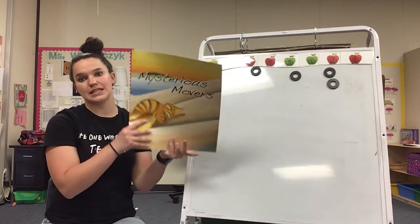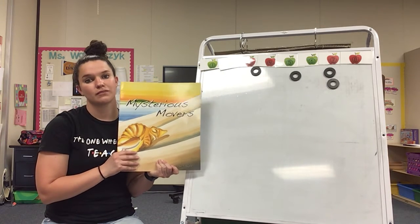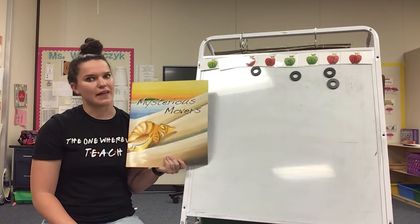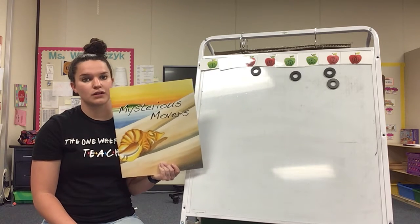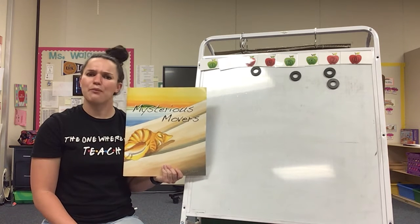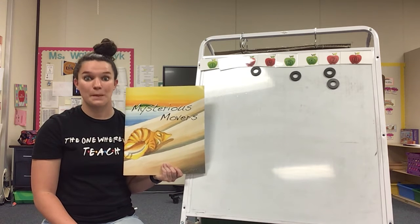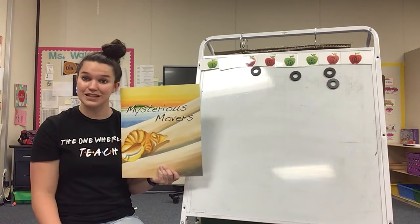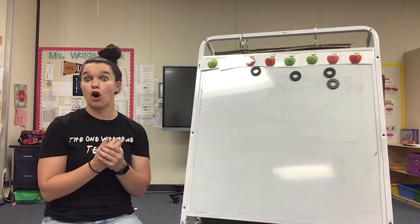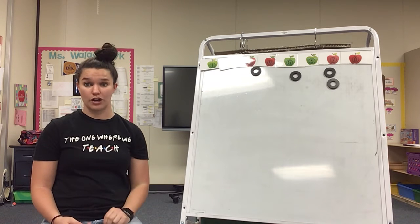Now, what were the two mysterious movers from this story? Do you remember? Wind and water. What was something that the wind moved? And what was something that the water moved? And our seashell, right? Now, we're going to write a sentence to recap or go over again the two mysterious movers from that story. Wind and water.